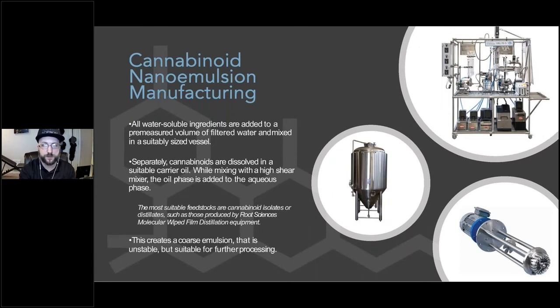The manufacturing process for cannabinoid nanoemulsions is well understood and easily scalable to even industrial volumes. For consistency and stability, Root Sciences always recommends starting with a pure cannabinoid isolate or distillate, however a variety of feedstocks can be used. First, the aqueous or water-based phase is prepared by adding any powdered or otherwise water-soluble ingredients and then mixing to form a homogenous solution. Then, the cannabinoids are dissolved in a carrier oil and slowly added to the aqueous phase while mixing with a high-shear mixer. This high-shear mixer forms a coarse emulsion with very large droplet sizes. Although this coarse emulsion is unstable and would separate in a matter of days, it's ideal for feeding into the final step of the process: high-pressure homogenization.